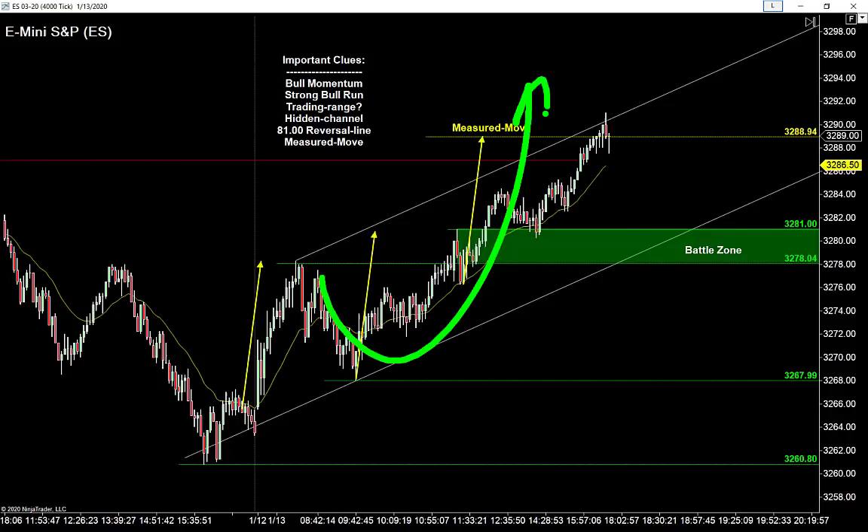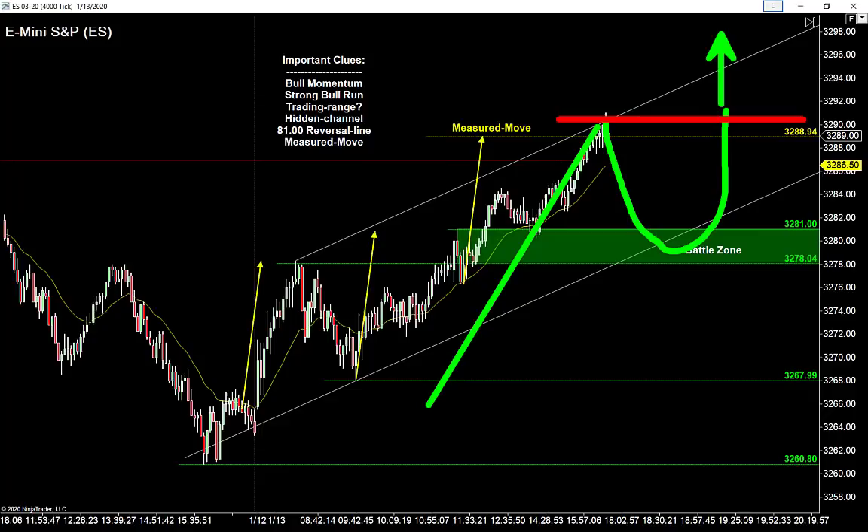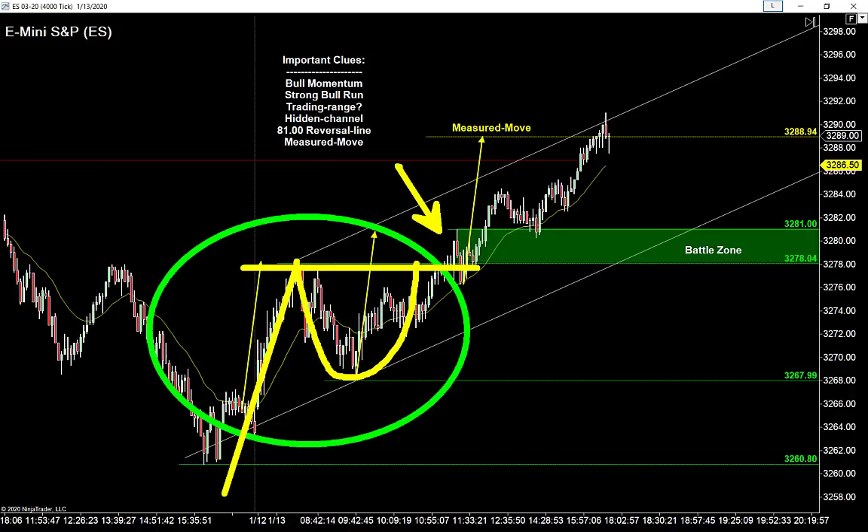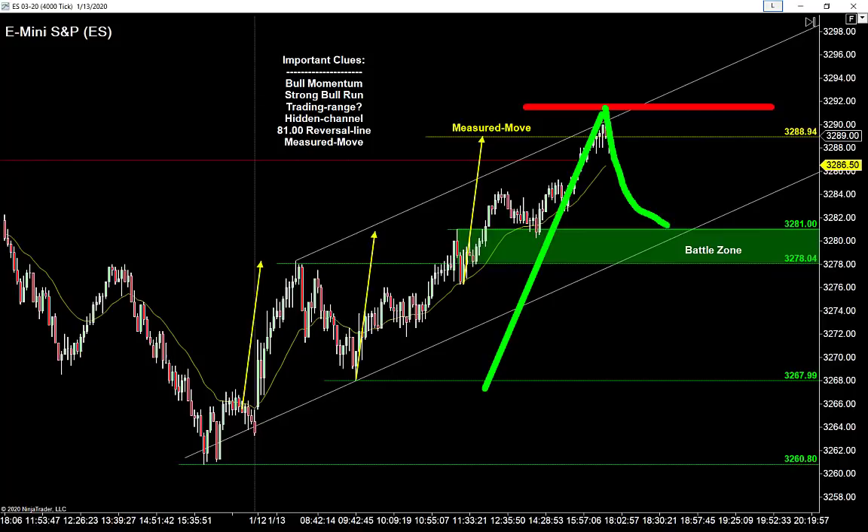A strong bull run tells us bulls have control and I want to buy at support. But we always say on this newsletter: anytime we see a strong move in one direction, there's a very high probability of a deep pullback at some point and a retest of those highs. They may not keep going higher, but anytime I see a strong move like this I'm anticipating a relatively deep pullback and a retest of that high.